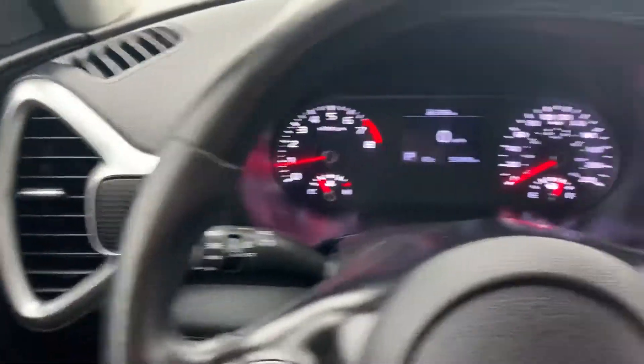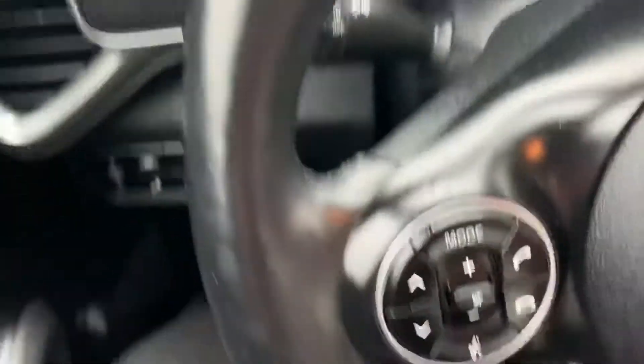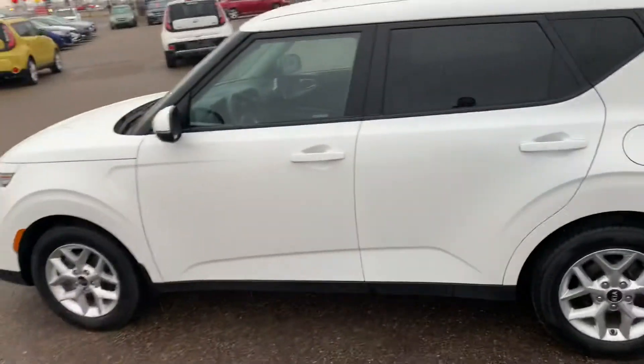Lots of nice features, very fun vehicles to drive. You can give us a call at 526-2275 if you'd like to learn more about this 2020 Kia Soul EX. You can come on down to 1276 Trans-Canada Way Southeast. Talk to you guys soon.